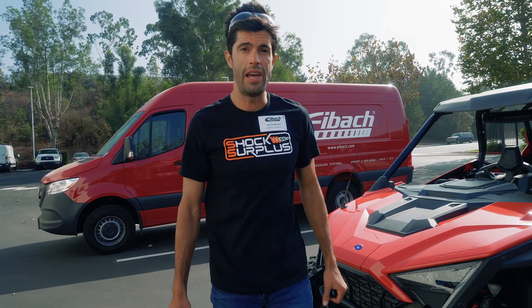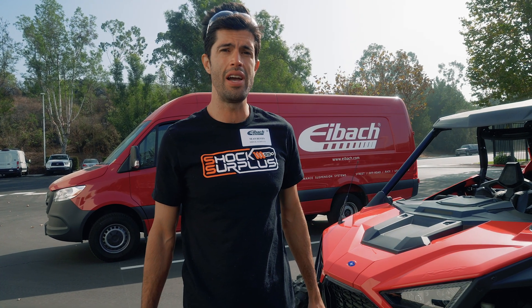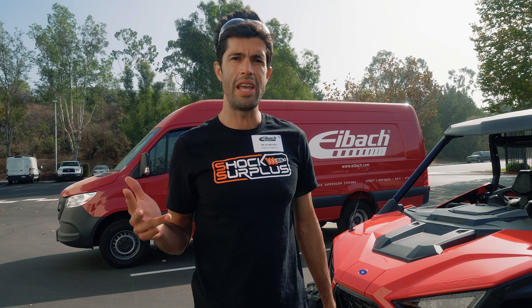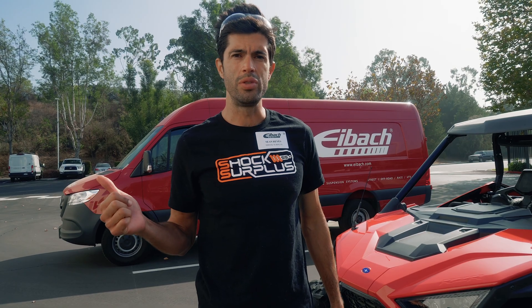Hey guys, we are here at Eibach today and we're going to be doing a factory tour. Eibach, as you know, is behind so many of the springs in the light truck and passenger car market. We're going to go check out sway bars, coil springs, dampers, and their manufacturing facility which is state-of-the-art German manufacturing. Let's check it out.